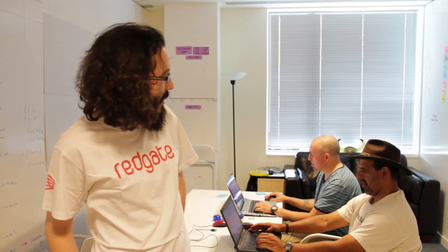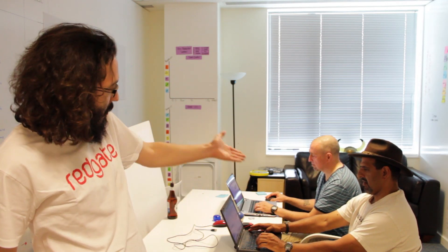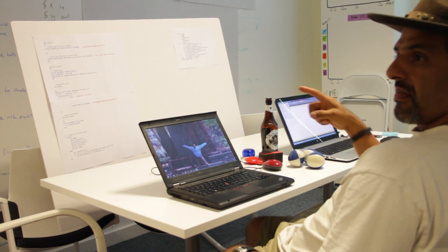We like to say that SQL Prompt helps you code faster, but we thought what better way could we possibly prove it than by having our in-house SQL Server MVP, Steve and Grant, do a coding challenge against each other. One of them is going to use SQL Prompt and one of them is going to use native IntelliSense. Let's get going.